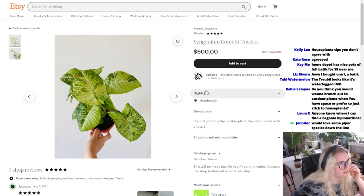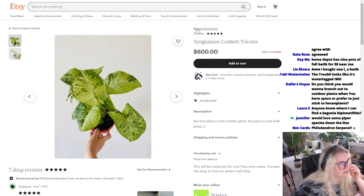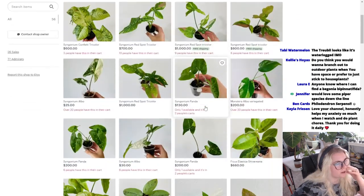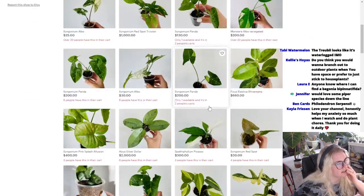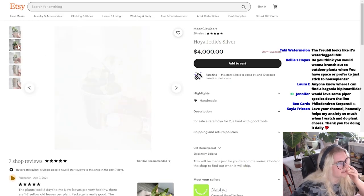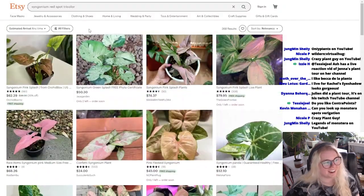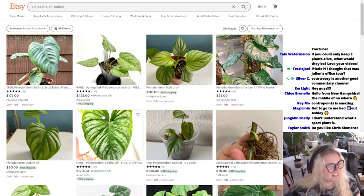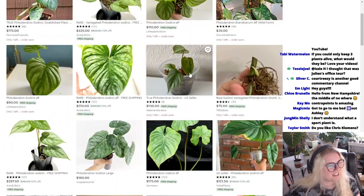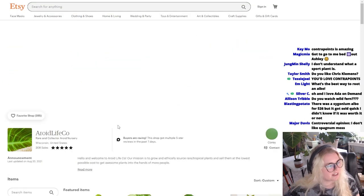Confetti tricolor looks cool. This is the same Moonclay store. Ooh, Jodi's Silver. This is a plant that's major on my wish list. It's so hard to talk to you guys and look at plants at the same time. Okay, so this plant's getting expensive too. I love that there's a mini form of the Sodoroy as well as a large form. I think someone said they wanted me to check out this shop. Yeah, someone did. Aeroid Life Co.